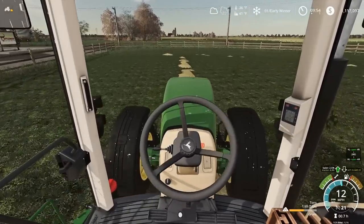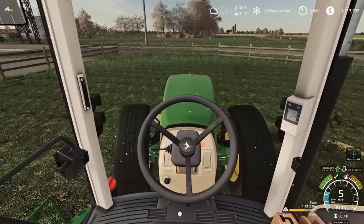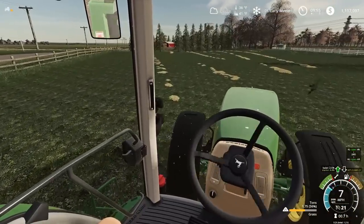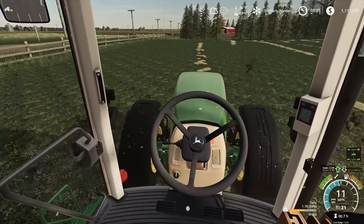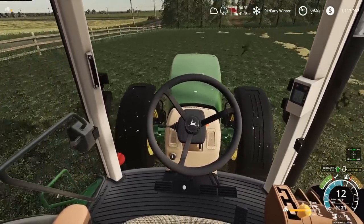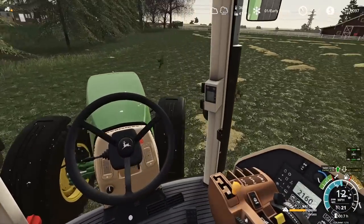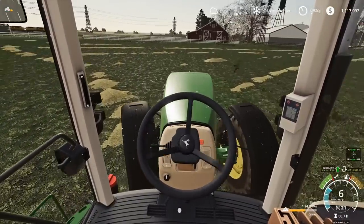Soybean harvest went really well. We're looking pretty good on money — around 1.1 million — but about 90% of that doesn't belong to me, it belongs to the farmer's cooperative. The co-op is built under the same account, so that's why you always see my farm having a lot of money. We don't even have one bale yet after two full headlands — this really sucks.